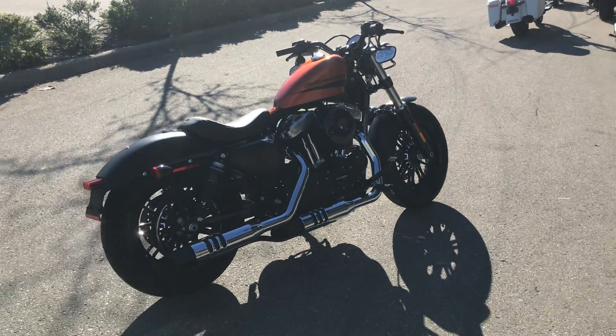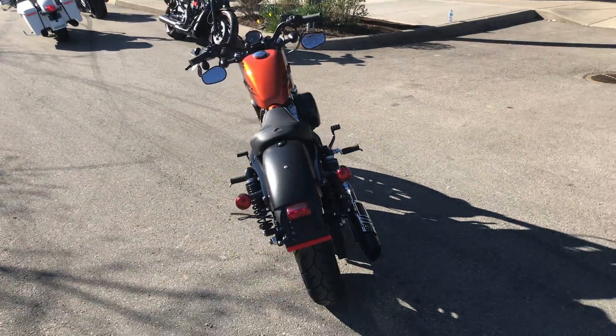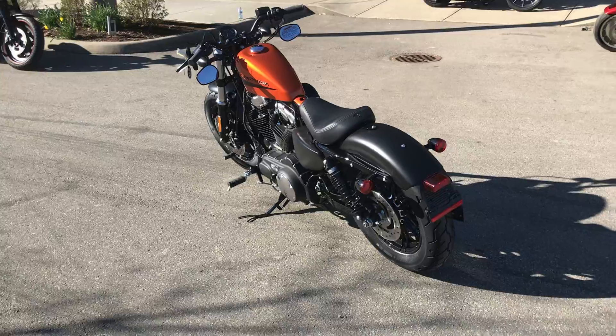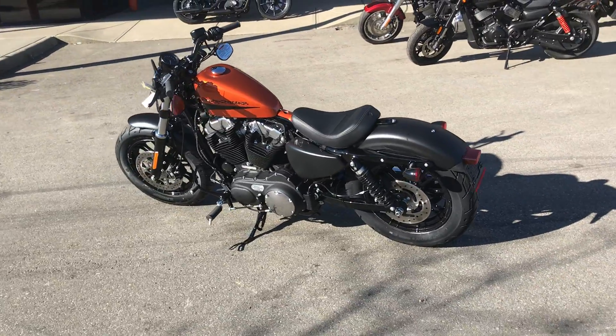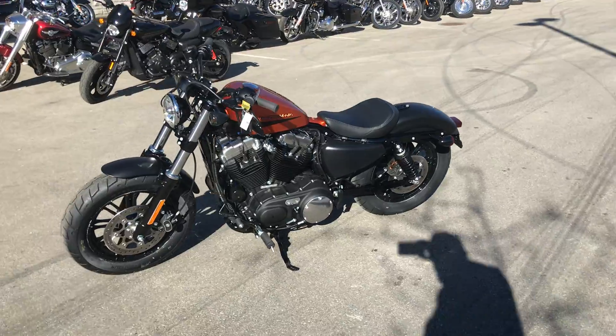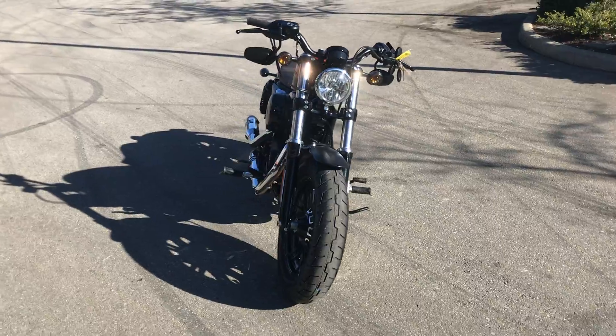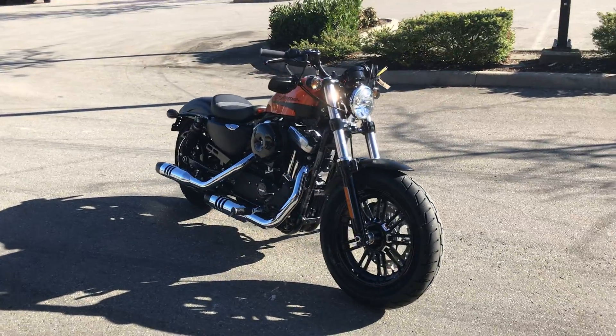Very cool minimalistic bobber style, very powerful 1200 motor, forward controls — super nice machine. They're available for test rides every day. Feel free to come see us at Barnes Harley Davidson.